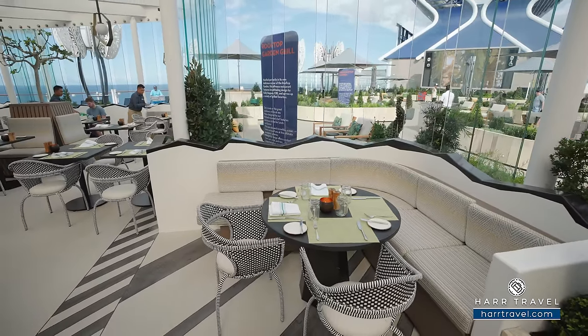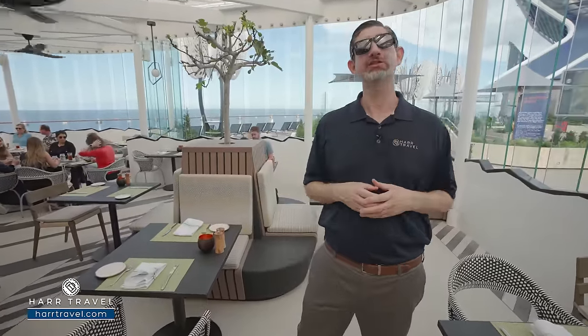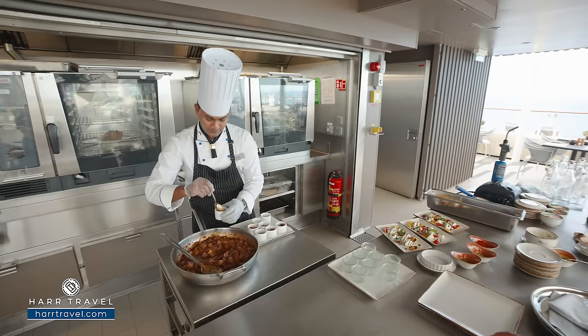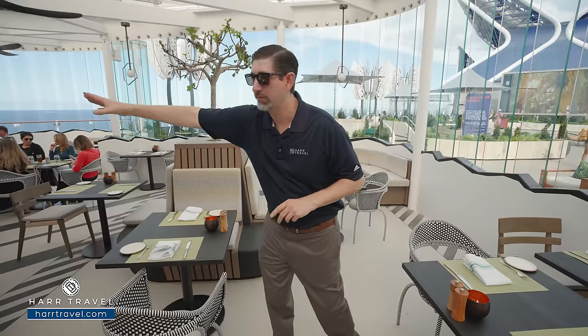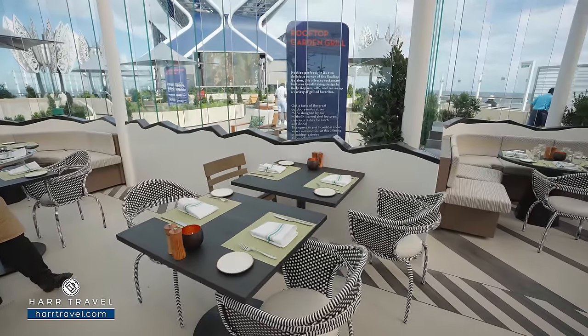As soon as you walk into the Rooftop Garden Grill, you get that wonderful smell of barbecue. I absolutely love the short rib chili, the wings, the ribs — I really love everything. They have incredible craft cocktails designed to go with this menu. This is one of the specialty restaurants, which means it comes at an additional cost — you can purchase it à la carte or with a package. I love the open concept with the kitchen, where you can see the chefs working hard. They've expanded the area with fans, shade, and seating that wraps all the way around. It's a wonderful alfresco dining experience I highly recommend.